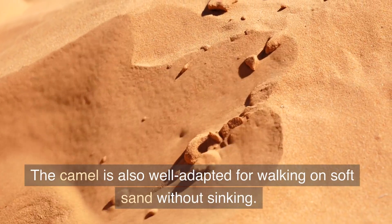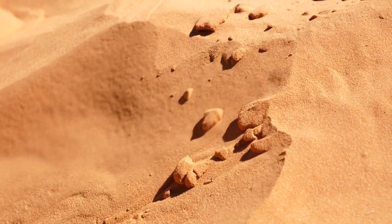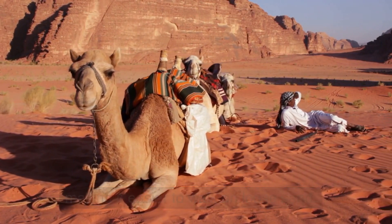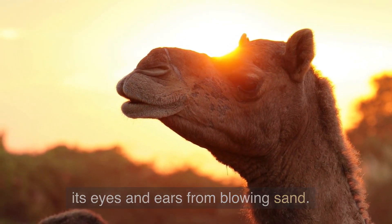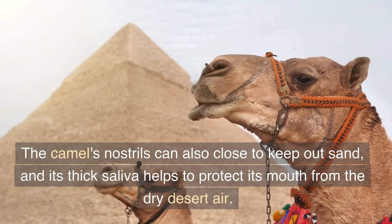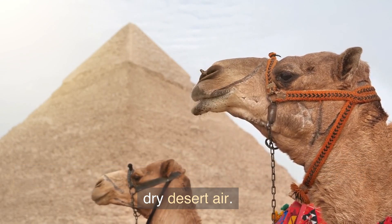The camel is also well adapted for walking on soft sand without sinking. Its wide feet spread out the weight of the animal, making it easier to walk on loose sand. Additionally, its thick eyelashes and ear hairs protect its eyes and ears from blowing sand. The camel's nostrils can also close to keep out sand, and its thick saliva helps to protect its mouth from the dry desert air.